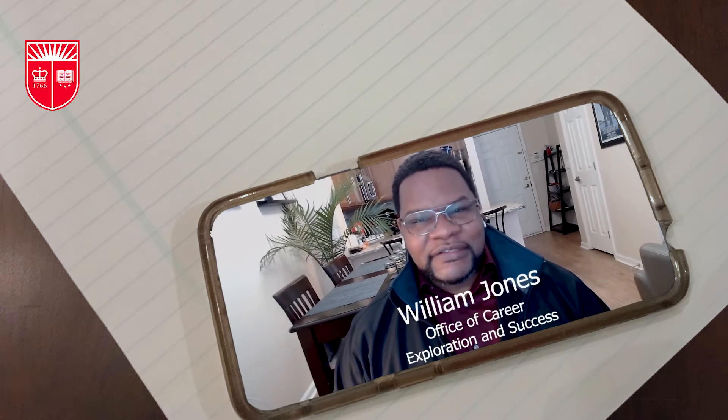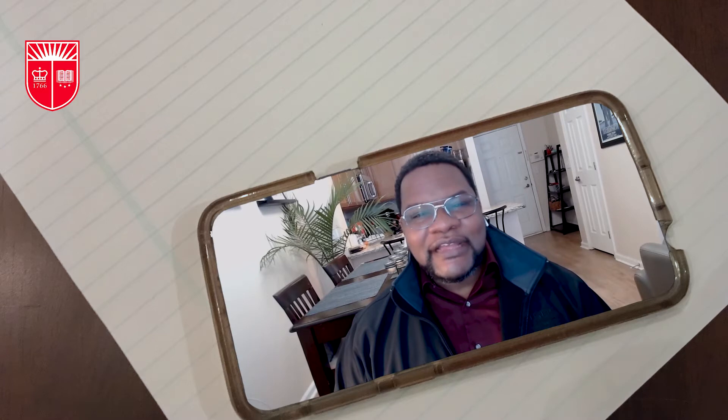Hi, my name is William Jones and I am with the Office of Career Exploration and Success. With today's pandemic, many employers are moving their recruiting practices to the online space, and candidates must adapt to the challenges that are today. Here are four tips to successfully navigating the virtual interview process.